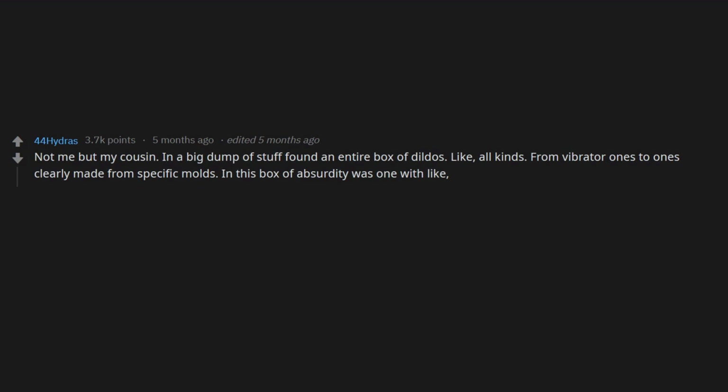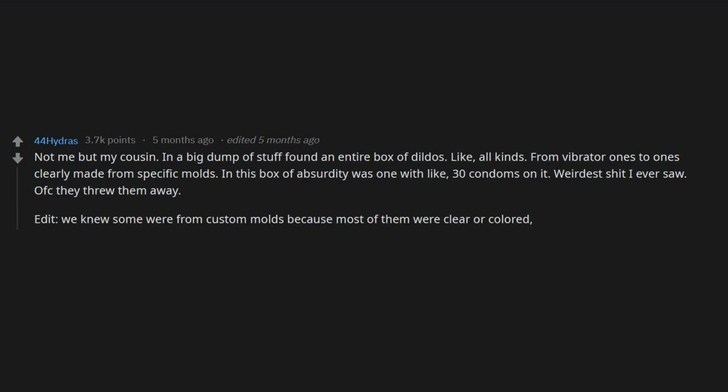Not a worker, but at the local Salvation Army I opened a drawer and found a used tampon. Not me, but my cousin — in a big dump of stuff — found an entire box of dildos, all kinds, from vibrator ones to ones clearly made from specific molds. In this box of absurdity was one with like 30 condoms on it. Weirdest shit I ever saw. Of course they threw them away. We knew some were from custom molds because most of them were clear or colored but a few were very realistic.